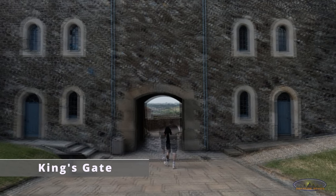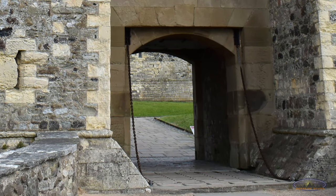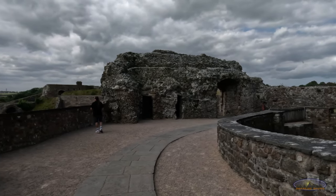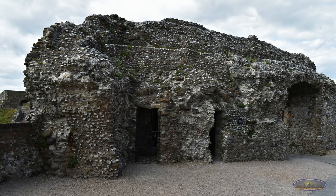We leave the inner bailey through the King's Gate, which still holds its original barbican, or outer defenses. This is an original piece of the castle complex.